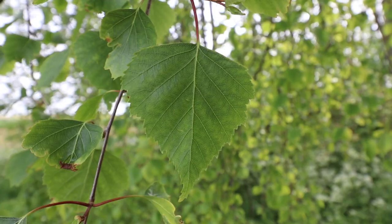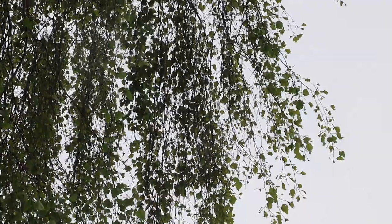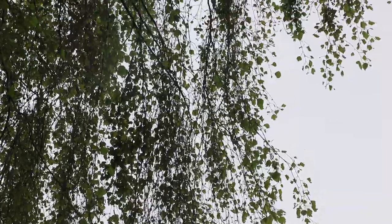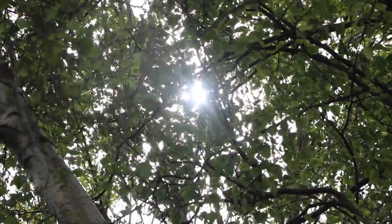Another way of identifying the silver birch is by its leaf shape — it's a triangular shape with a toothed margin. Silver birches don't really have a dense branch structure; they have a nice light and airy canopy and often sway in the wind.